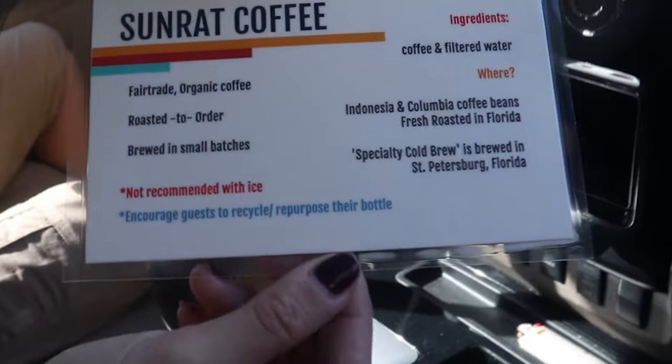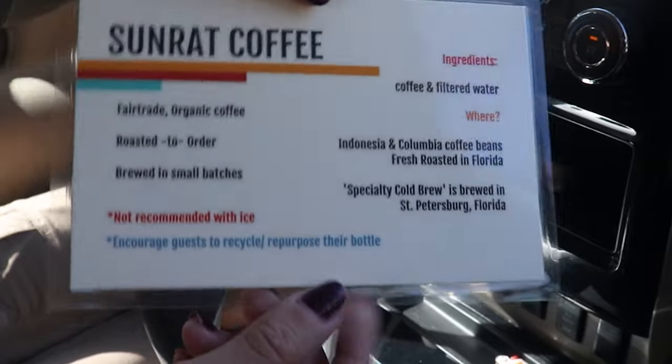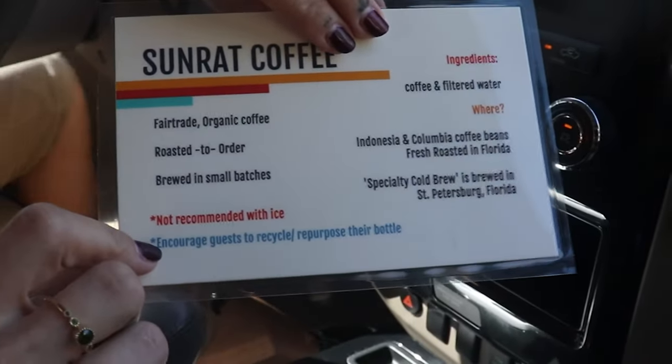It's basically an information card for the employees so that they know what they're selling, where it comes from, what the ingredients are. And my favorite part is encouraging the guests to recycle and repurpose their mug. This is it!